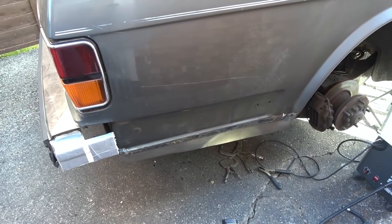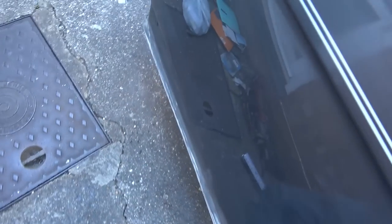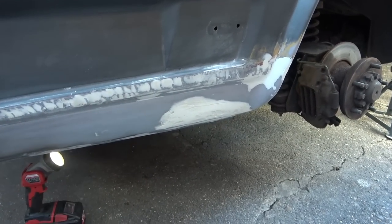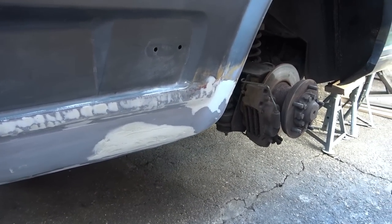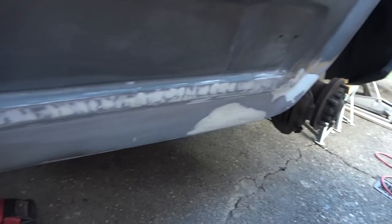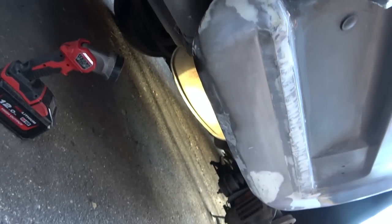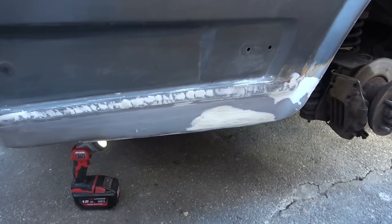Next time you see this, hopefully we'll have some filler on it. I did think I might be finished today, but that's always the way, isn't it? So that's it there — just one pass of filler. By the time I put two, three, four passes, I think it will all look okay. The good news is, if you look, it is in shape with the car. You can see the wheel arch coming down — it looks pretty good.